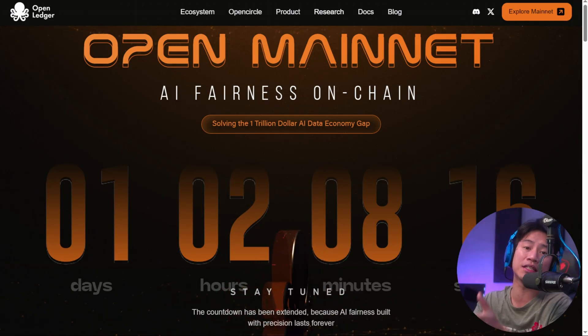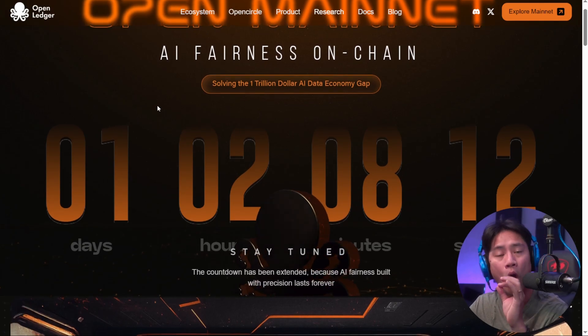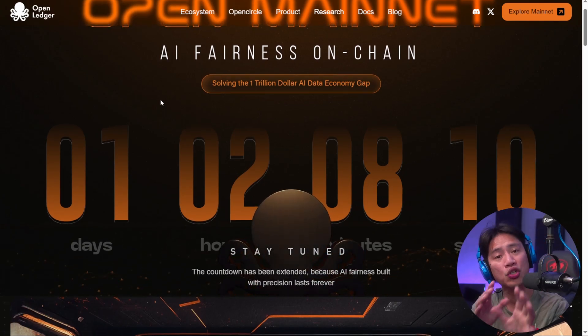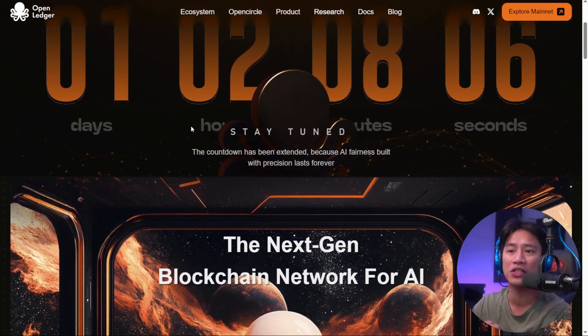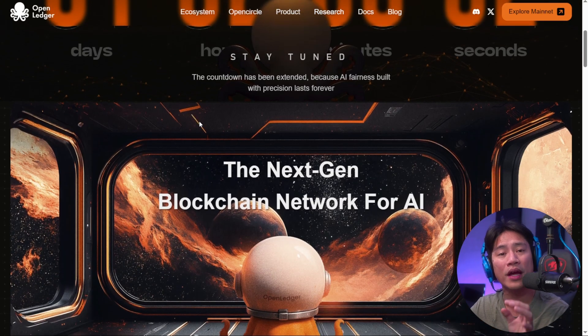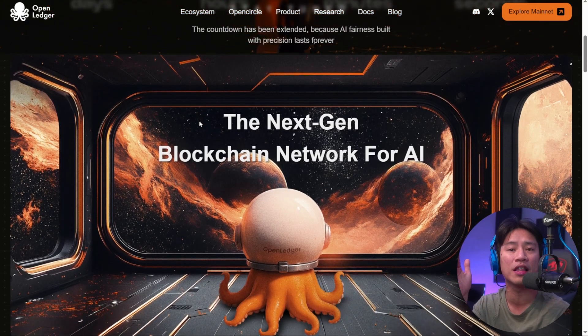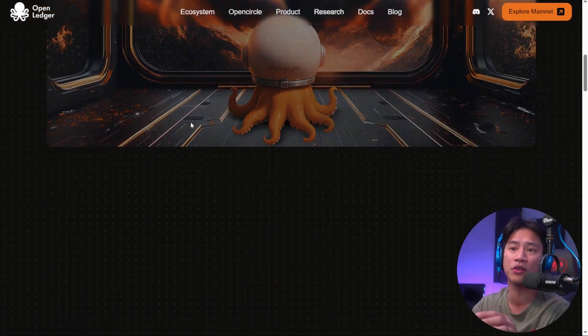Let's talk about OpenLedger. They are marked by the successful launch of their Open Mainnet, which I'll show you in a bit. It is a rapidly expanding ecosystem with more than 40 projects already building on top of the network, and the doors are now open for individual contributors as well.